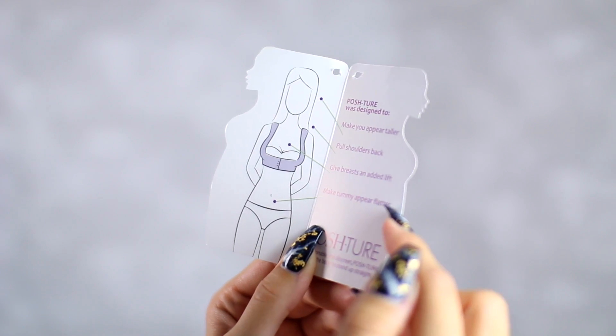It's supposed to make you appear taller, pull your shoulders back, give your boobs an added lift, and make your tummy appear flatter. It's kind of hard to show on camera because it's more of a bra-type thing, but in terms of everything it claims to do, I think it's kind of a flop. It doesn't help my posture at all, doesn't really lift anything either — maybe it smooths out a little back bulge, but I wouldn't waste your money on this.